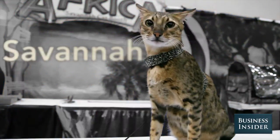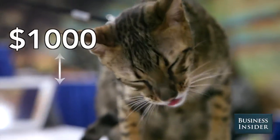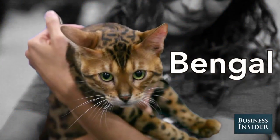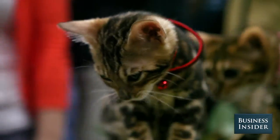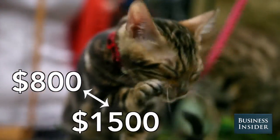The Savannah. The pet quality cats usually go from between $1,000 and $2,000. The pets usually start at the base of $800 up to like $12,000 or $15,000 depending on how fancy their coats are.